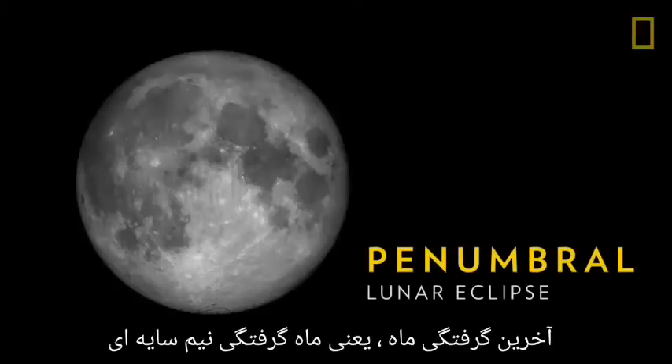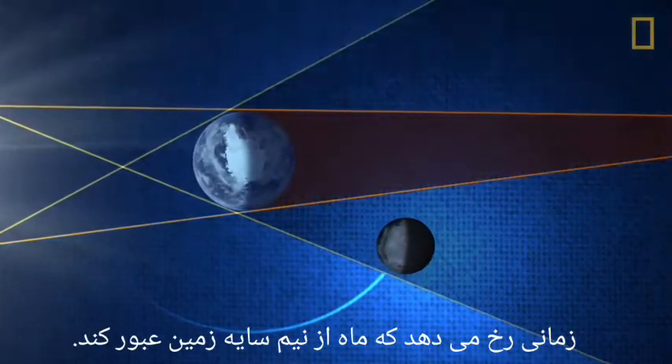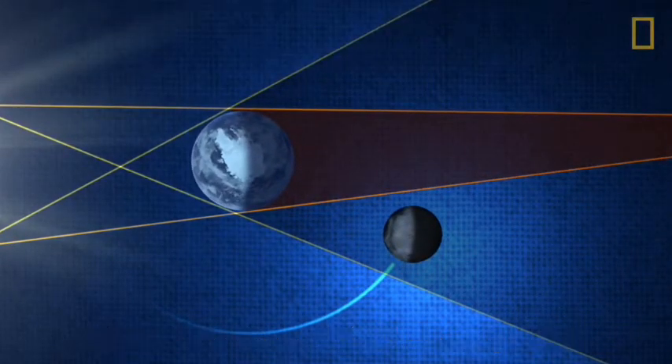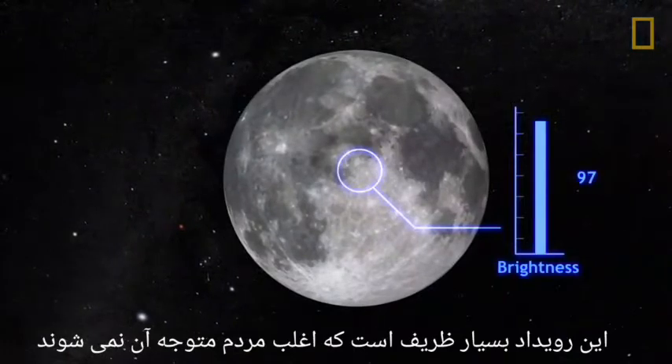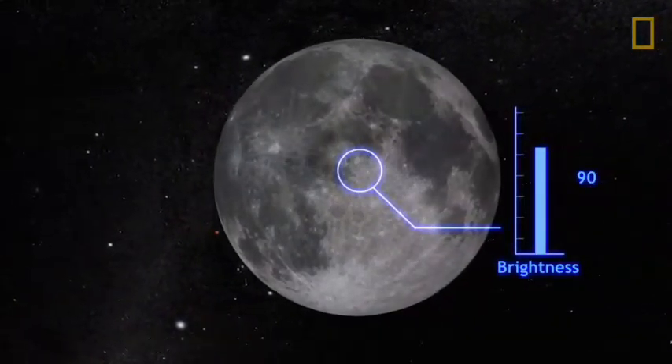Last, a penumbral lunar eclipse occurs when the Moon passes through Earth's penumbral shadow. The event is so subtle that most people don't even notice. The Moon will appear just slightly darker than normal.